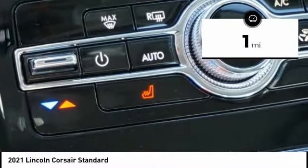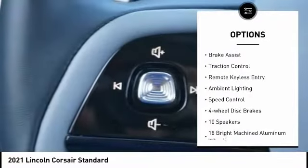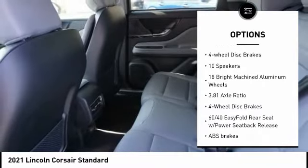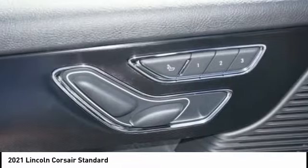Here are some of this vehicle's great options: electronic stability control, alloy wheels, aluminum wheels, power liftgate, brake assist, traction control, remote keyless entry, ambient lighting, speed control, and four-wheel disc brakes.